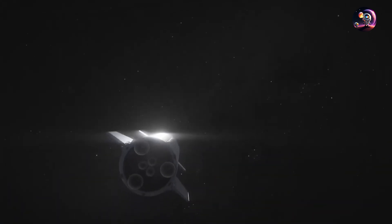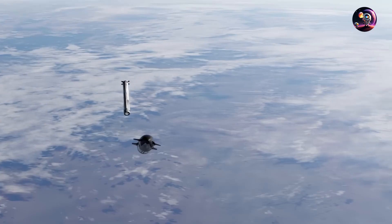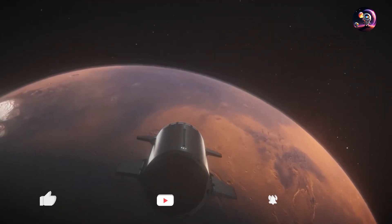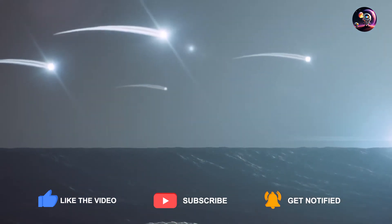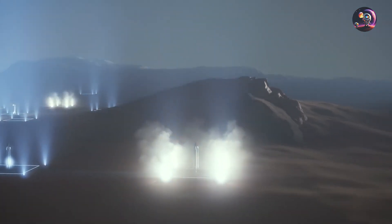I hope this exhilarating adventure through the world of the Raptor 3 engine has left you inspired and captivated. If you found this information insightful and useful, please give this video a thumbs up and subscribe for more space adventures like this. This was Georgie with Adventures in Space — I'll see you at the next one.